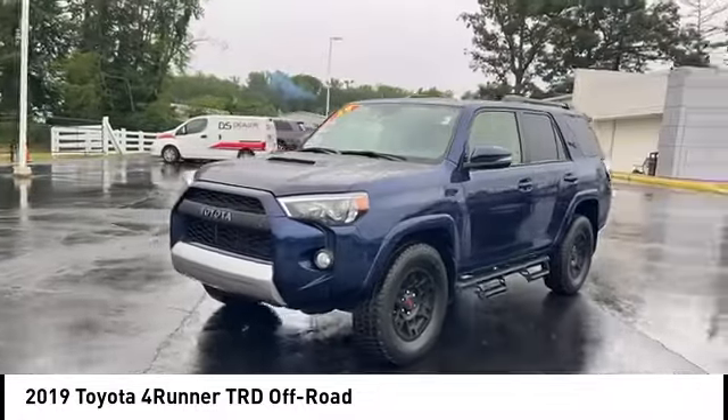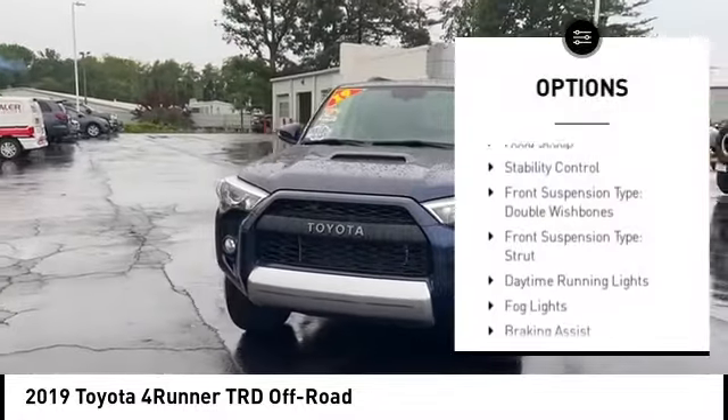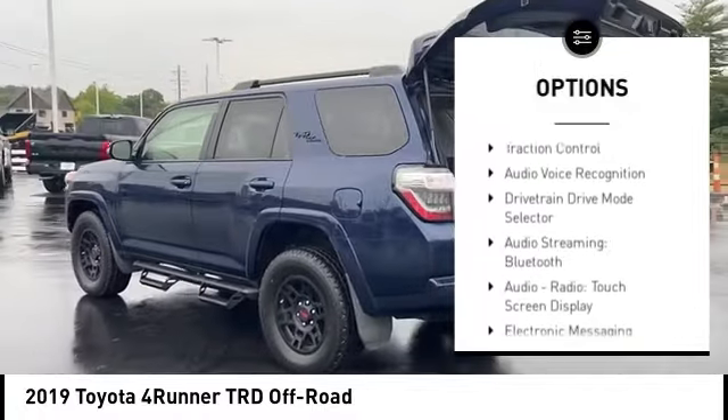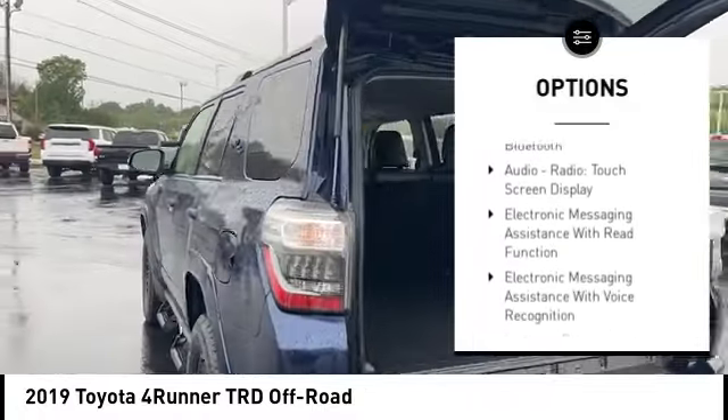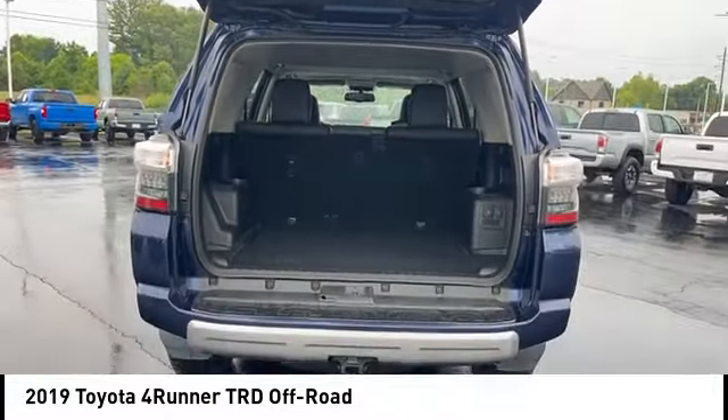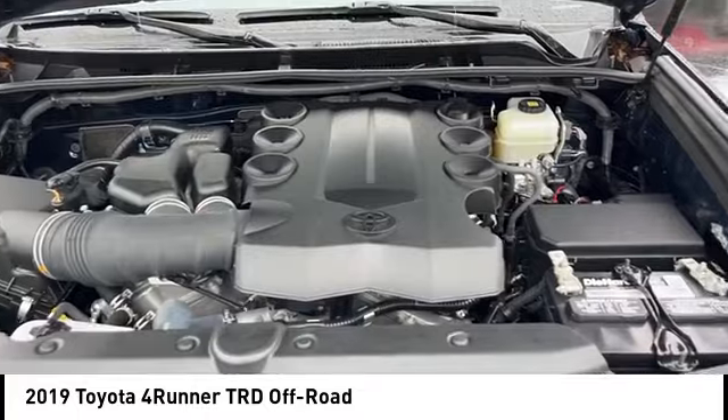Here are some of this vehicle's great options: power windows with safety reverse, hood scoop, stability control, front suspension type double wishbone and strut, daytime running lights, fog lights, braking assist, power brakes, and traction control.